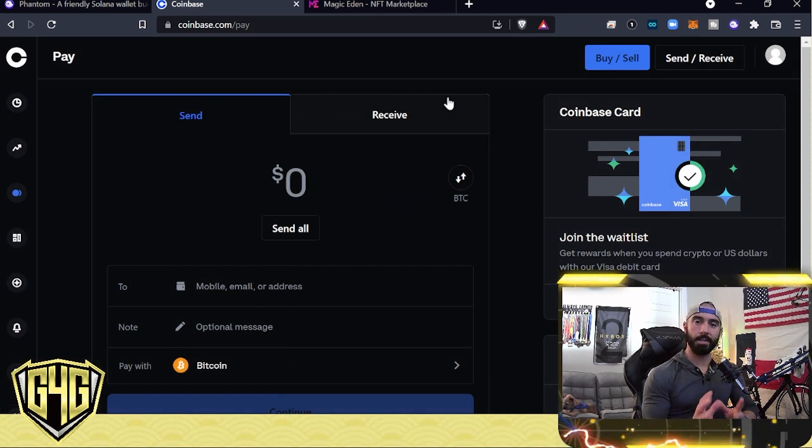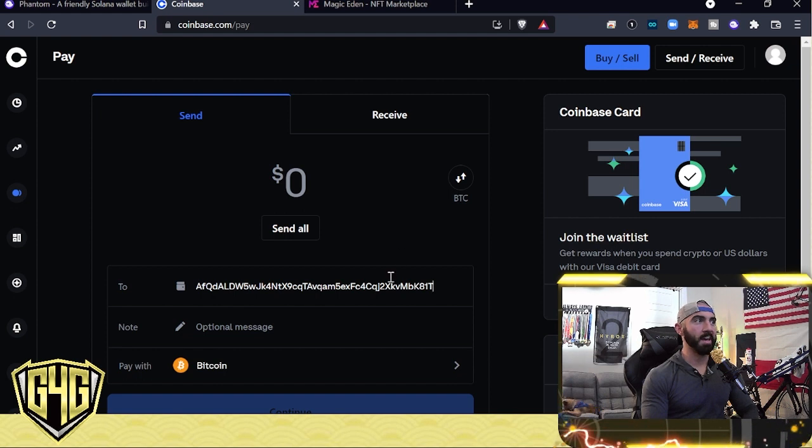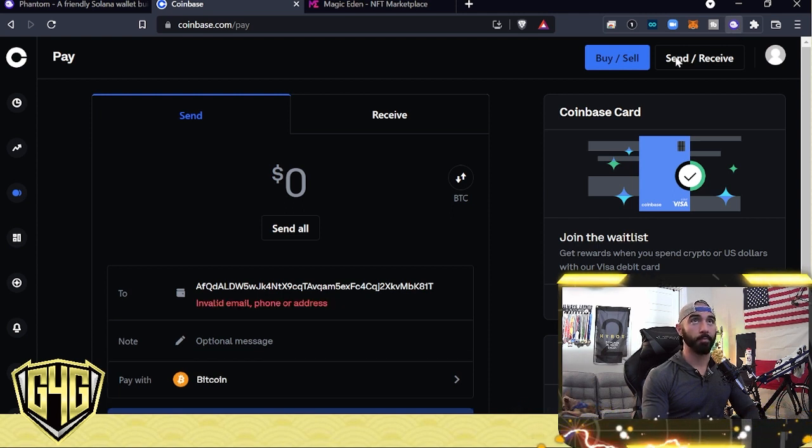Once you have that Solana in your Coinbase account, you're going to want to send it to your Phantom wallet. Go up to your Phantom wallet extension and copy the address. This is really, really important — something you need to double check. At the very top of your plugin, it'll say Wallet 1 or whatever wallet you have. It'll give you the first four and last four alphanumerics — you want to double check those.